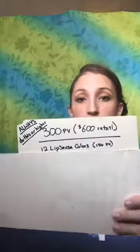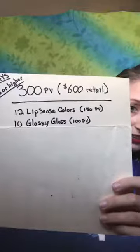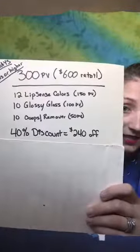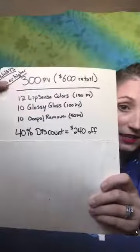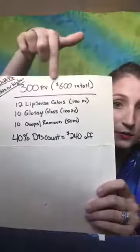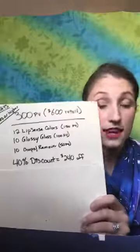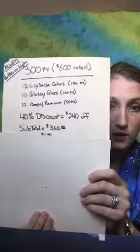This is our 300 PV breakdown. Here we have 12 LipSense colors, which is 150 PV; 10 glossy gloss, which is 100 PV; and 10 oops removers, which is 50 PV. That brings you to 300 PV, which means you're at a 40% discount — $240 off of what you would have paid. The retail pricing here is $600, and you're getting $240 off because of your 40% discount for reaching 300 PV.